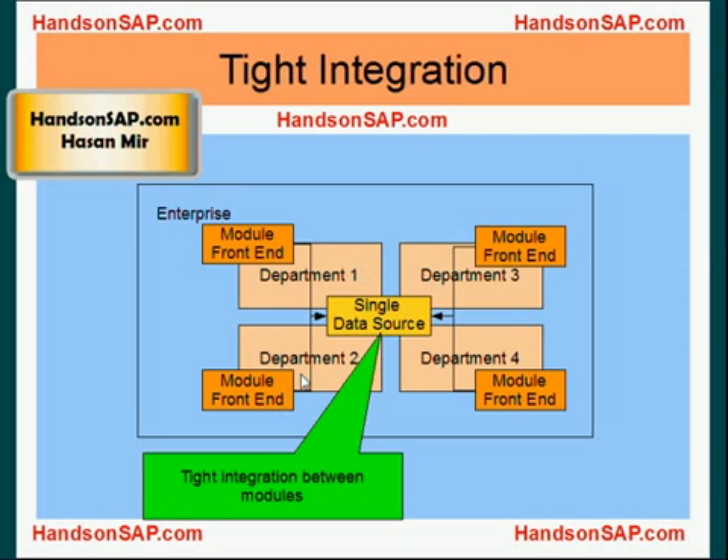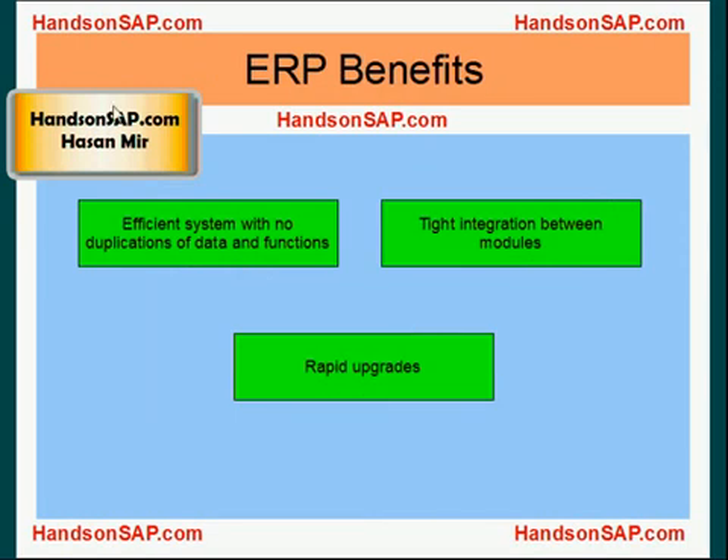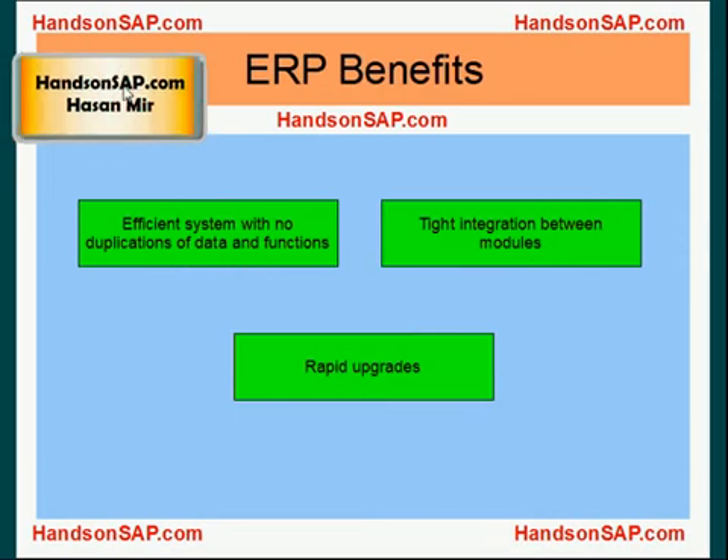There is tight integration between the modules because they are using the same data source. Also, when it's time for an upgrade, the upgrade is going to be very fast because a single installation needs to be upgraded rather than four different locations. In summary, ERP benefits are: you have an efficient system with no duplication of data and functions, you have tight integration between modules, and your upgrades and maintenance are pretty efficient as well.